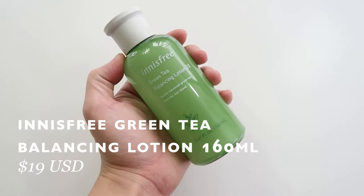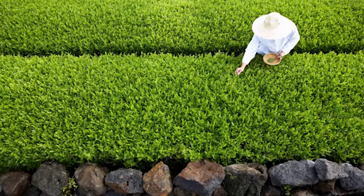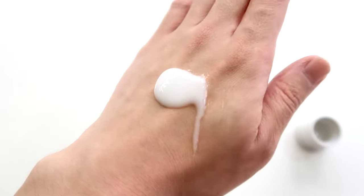At number five is this guy right here. I featured it in my morning skincare video before — it is the Innisfree Green Tea Balancing Lotion EX. This moisturizer was a lifesaver. I was looking for something that wouldn't break me out when I was in Korea, and I was really impressed with how it hydrated my skin during winter months. It's formulated with green tea extracts from Jeju Island, and green tea is really great for oily acne-prone skin. It's a really lightweight texture that soaks into the skin very well.